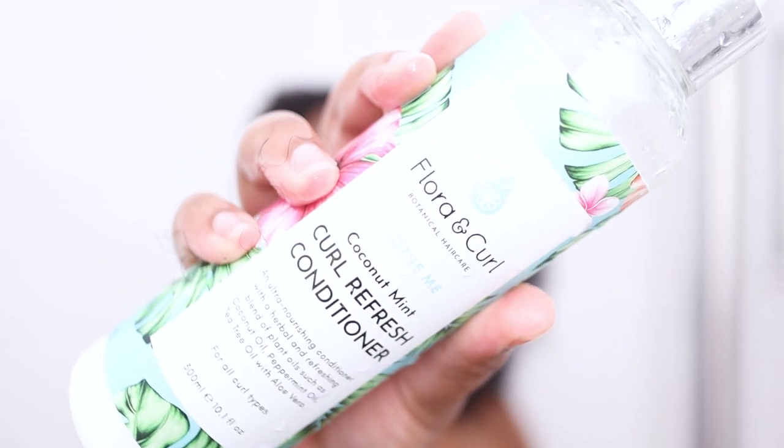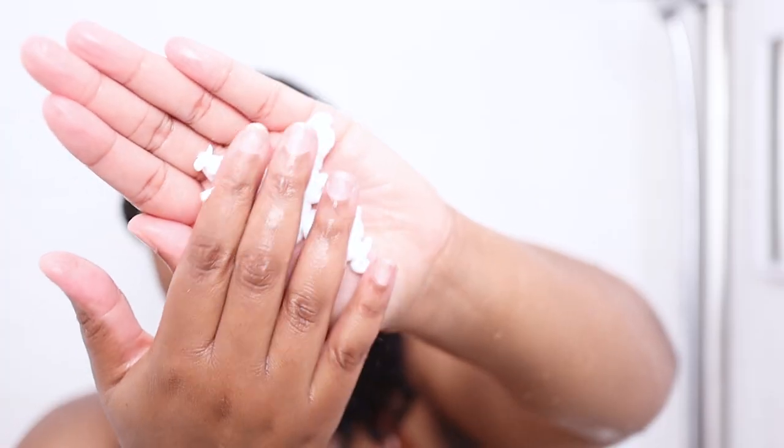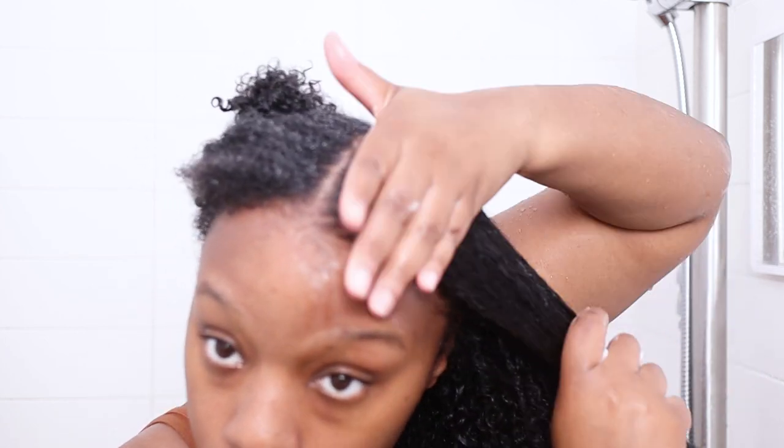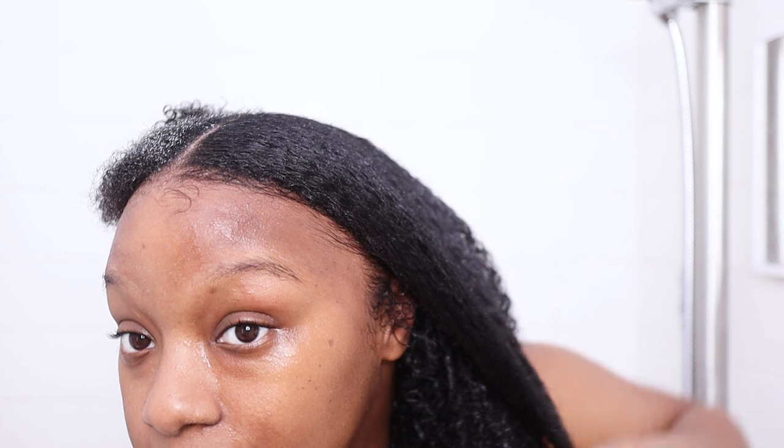I'm going in with the Coconut Mint Curl Refresh Conditioner. This is an ultra-nourishing conditioner with a herbal and refreshing blend of coconut oil, peppermint oil, tea tree oil, and aloe vera. This botanical conditioner is supposed to calm your scalp — the coconut and grapeseed oil hydrate and nourish, while aloe vera and herbal oils of peppermint, eucalyptus, and cedarwood soothe the hair naturally and calm irritation. I really like this conditioner — it's very slippery and it feels so good on the hair. Look at the difference between the two sides.